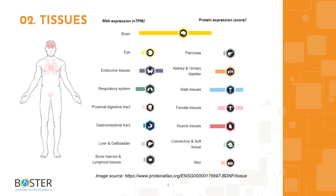Topic 2: Where is BDNF expressed? High levels of BDNF have been found in the amygdala, cerebellum, hippocampus, and cerebral cortex, with the highest levels detected in hippocampal neurons.